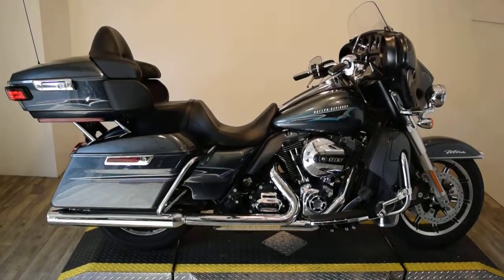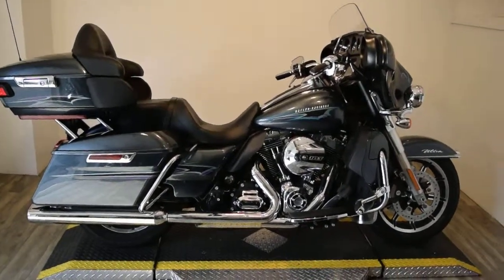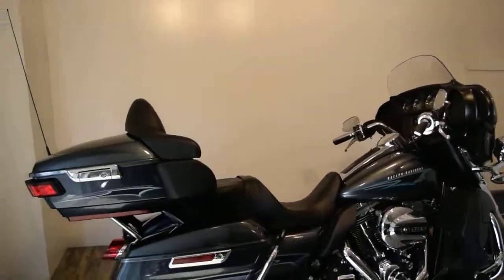Monster Power Sports is offering this 2015 Harley-Davidson Ultra Classic Low. The color is Black Magic, very rare. It's got a 103 motor, ABS brakes, Navi. This has got a lot of extras on it.